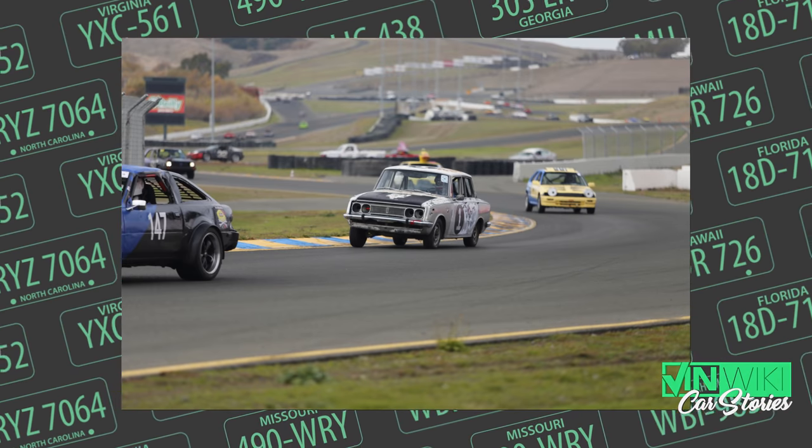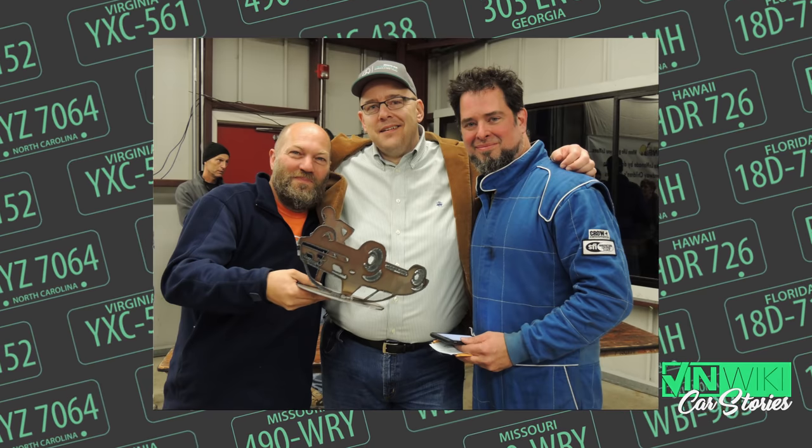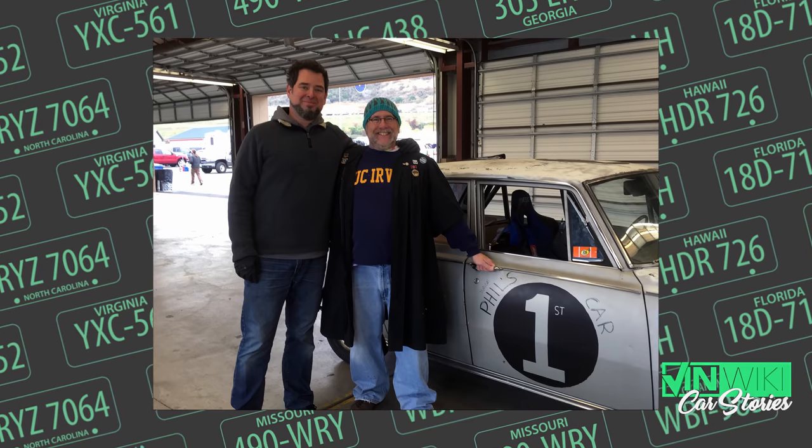We beat Corvettes, BMWs, and Mazdas. Out of 140 cars, we came in around 68th place, because we just stayed on the track and did laps. The car got about 30-something miles per gallon, so with the 11-gallon tank we'd just go and go. We ended up winning the Index of Effluency — the IOE — which is their highest prize for driving the worst car and doing the most with it.